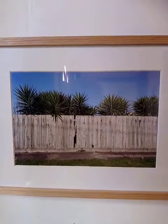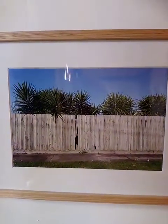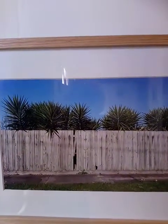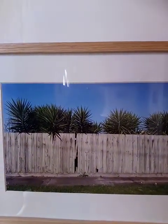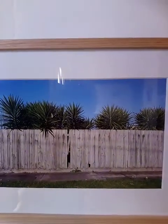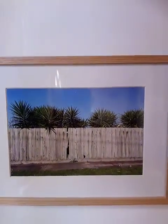Susan Hardigan is well known for urban photography, and here we have a prime example: the paling fence with the yuccas peeping over, all under that blue sky. Untitled number six.